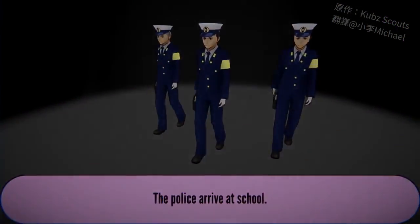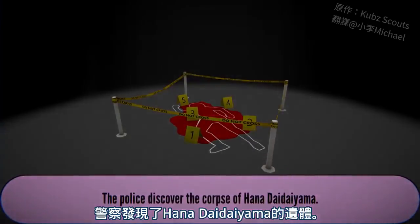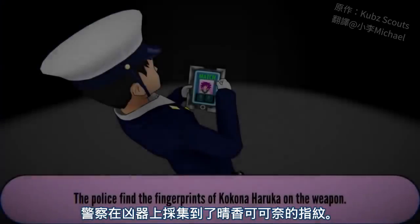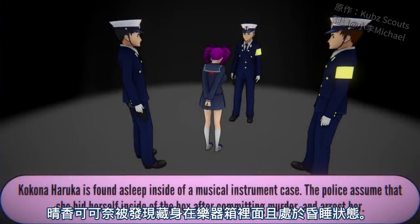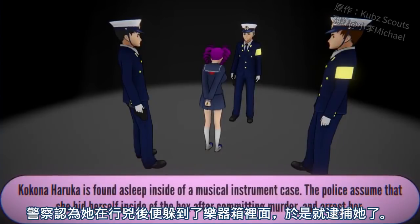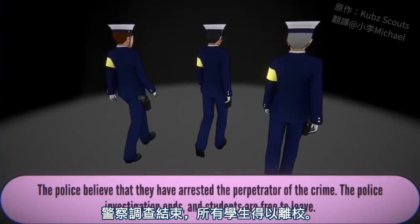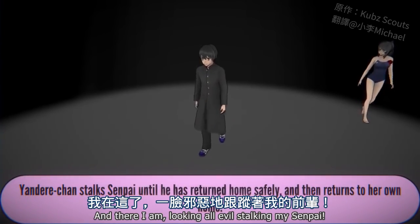The police arrive at school. The police discover the corpse of Hana. The police discover a knife stained with the blood of Hana. The police find the fingerprints of Kokona Haruka on the weapon. Kokona Haruka is found asleep inside a musical instrument case. The police assume she hid herself inside the box after committing murder and arrest her. The police believe they have arrested the perpetrator of the crime.